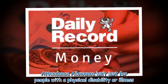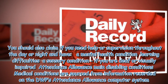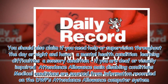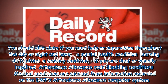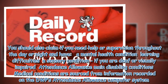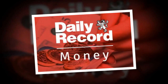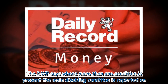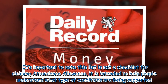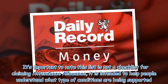Attendance Allowance isn't just for people with a physical disability or illness. You should also claim if you need help or supervision throughout the day or night and have a mental health condition, learning difficulties, a sensory condition, or if you are deaf or visually impaired. It's important to note this list of conditions is not a checklist for claiming Attendance Allowance — it is intended to help people understand what type of conditions are being supported.